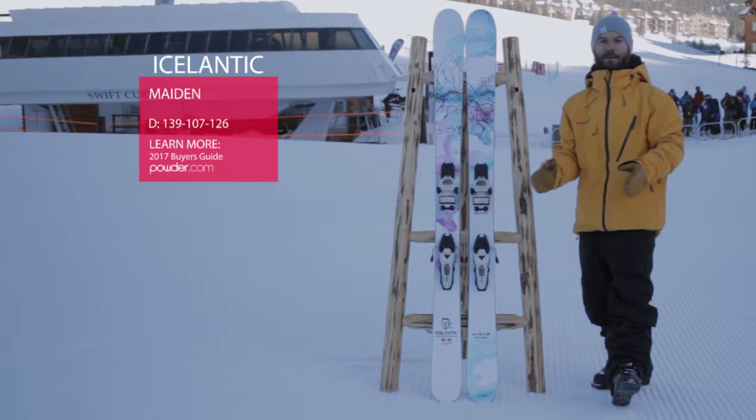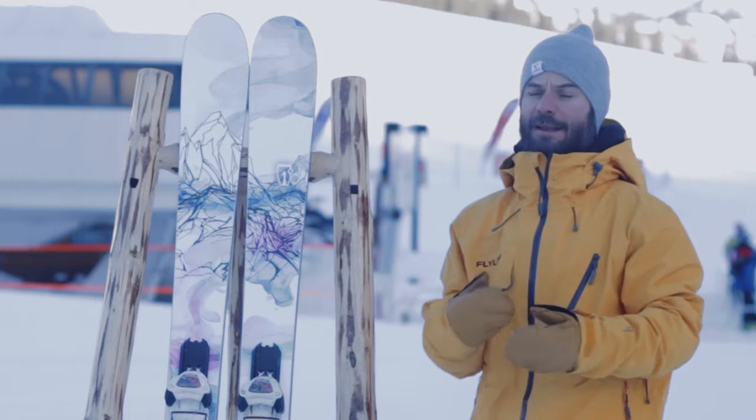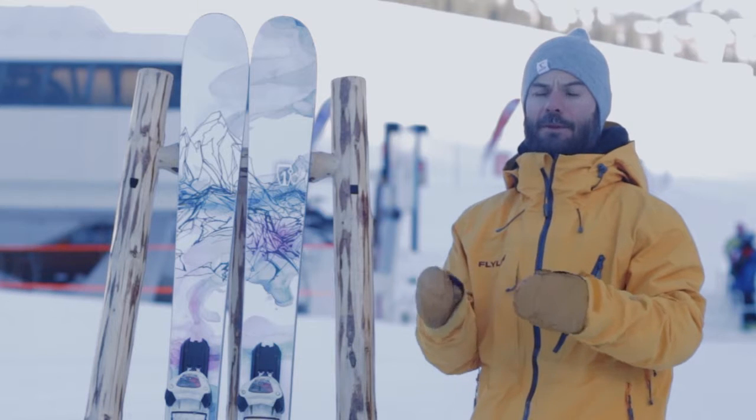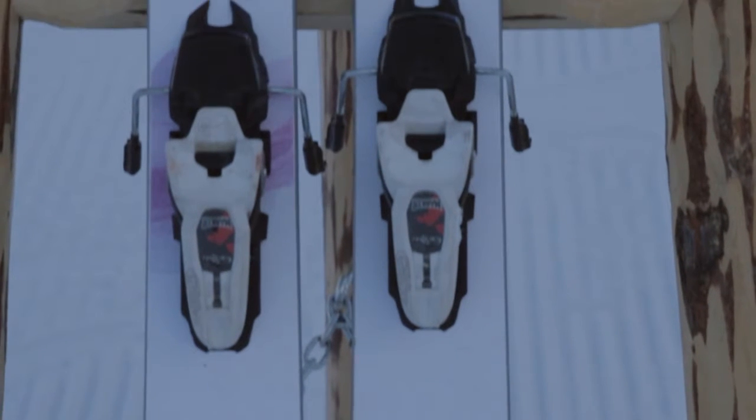For a long time we did the Nomad 105 — it was very popular — and we thought we'd make something that could accommodate a women's frame a little bit more. We've made it a little bit lighter with an aspen-poplar blend we call a flyweight core, and we've also made it just a little bit narrower — it's 101 underfoot.